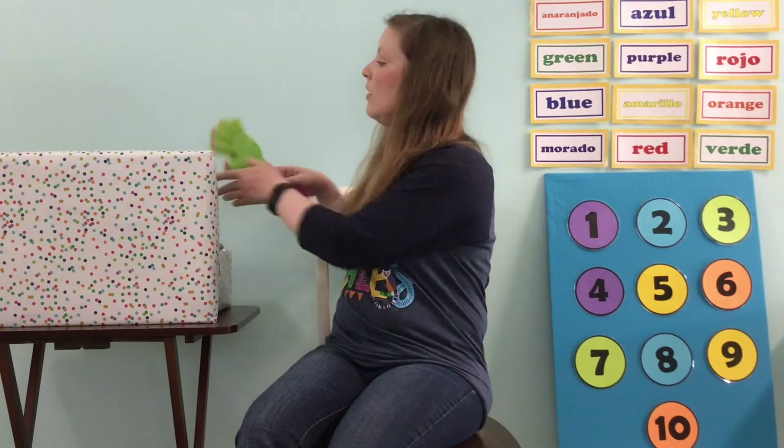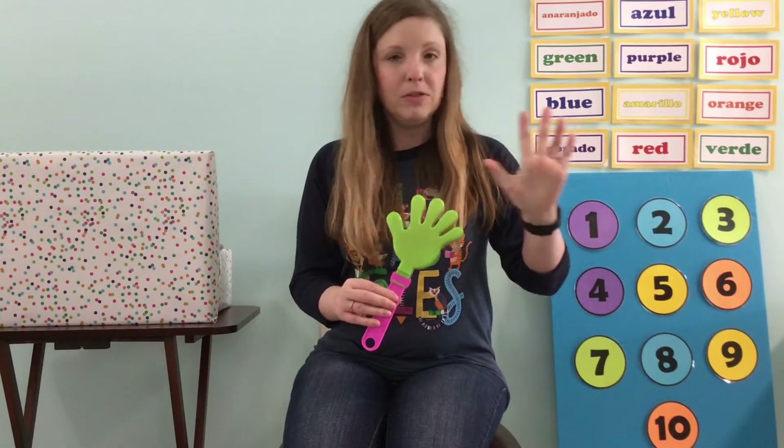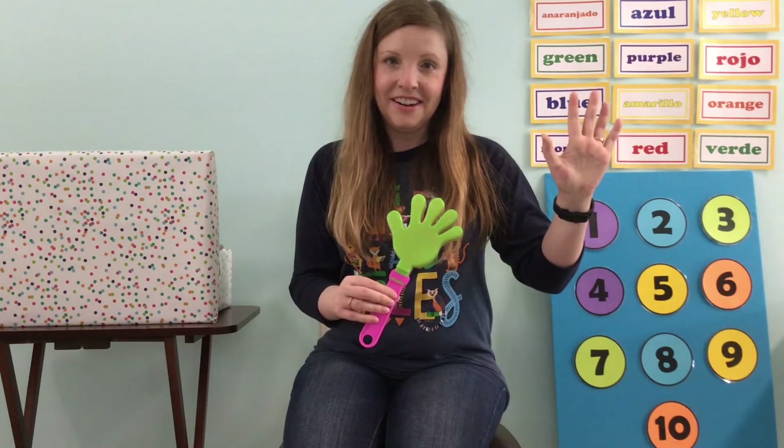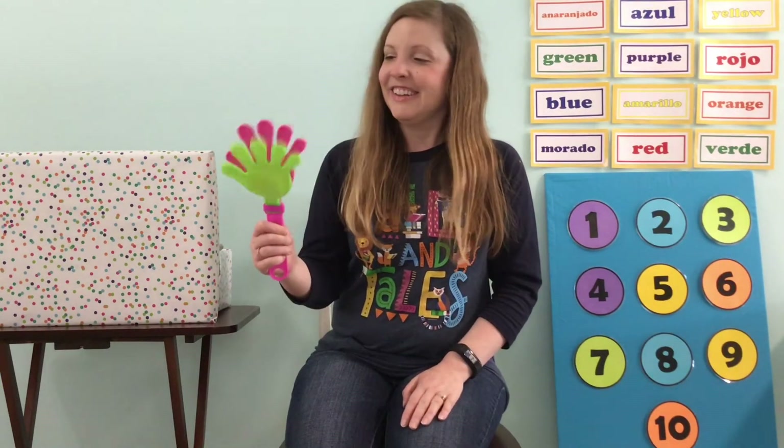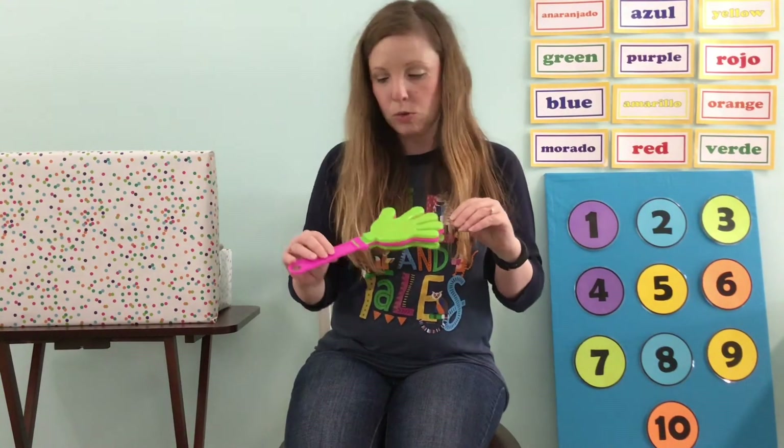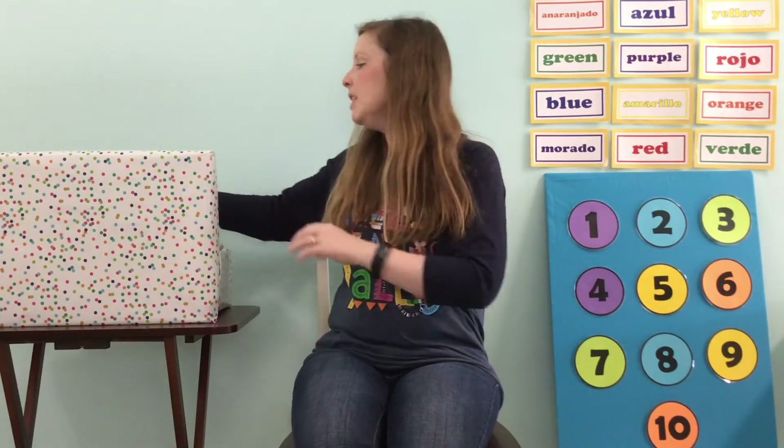And lastly we have — what is this? What does this look like? You've got two of them — can you hold up your hand? Hand begins with the letter H too, and this one makes a nice clapping sound. Let's make a clap! This one is a cool clapper hand. So those are the things that begin with our letter of the day. Good job, guys.